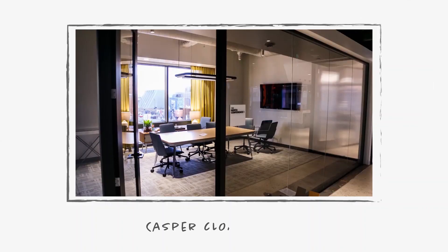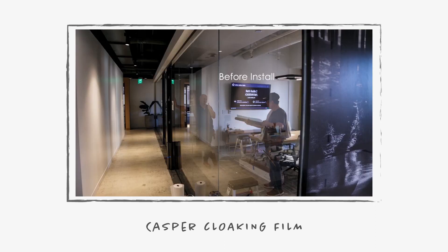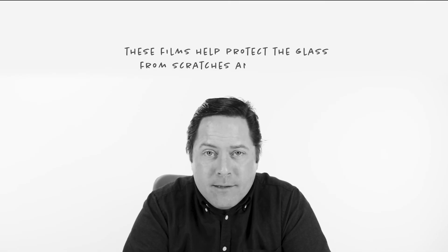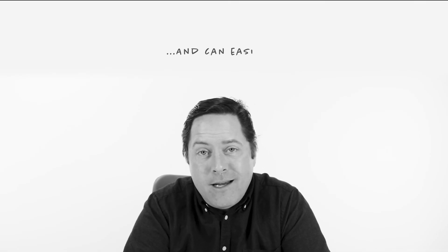Now, let's say you want to keep the glass clear, but you don't want people spying on your top secret projects. No worries — try cloaking film: a totally transparent film that obscures digital screens like televisions and laptops. And, like all of our films, these films help protect the glass from scratches or cracks and can easily be removed or replaced. That's how you bring a touch of beauty and privacy to the workplace.